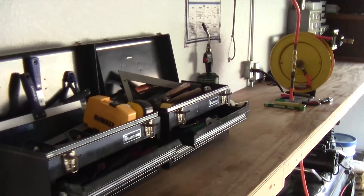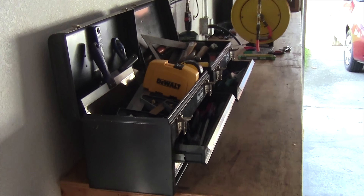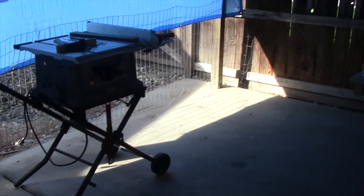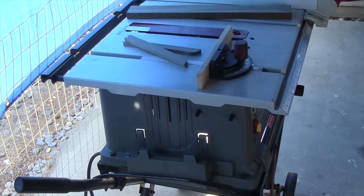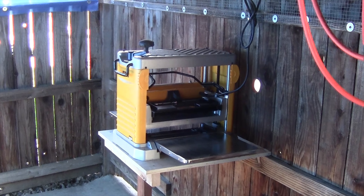My tool boxes — they've got squares, tape measures, and different kinds of screwdrivers. Let's go out the side here. This is a 10-inch table saw, and we have a 12-inch planer.